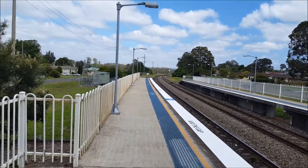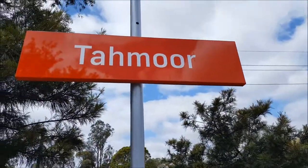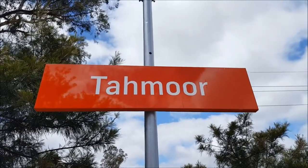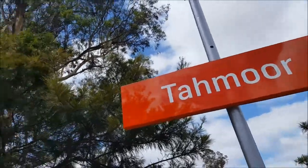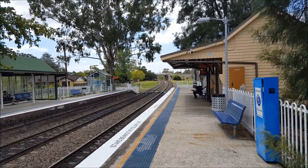I'm just going to move back slightly and turn over to the left for you guys. Tarmor Station has these orange Sydney Trains or NSW TrainLink station signs. And I'm going to swing back towards the northerly direction looking towards Picton, Campbelltown and Central.